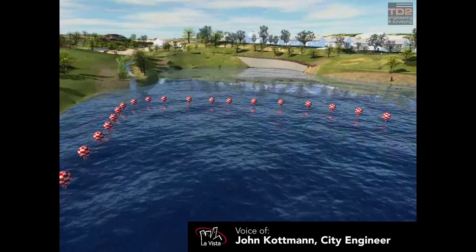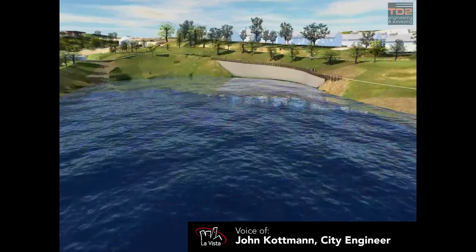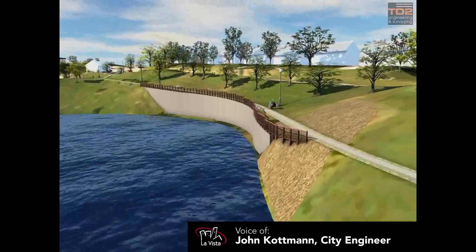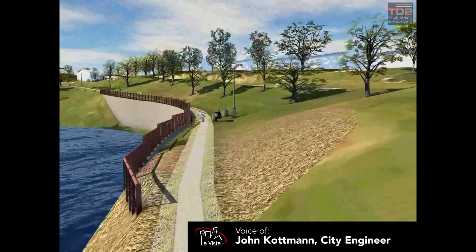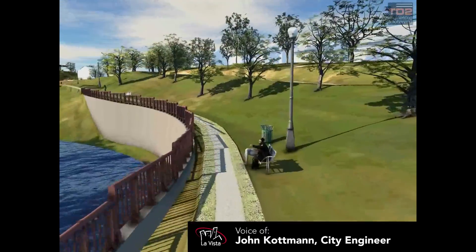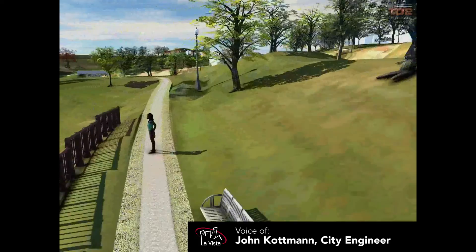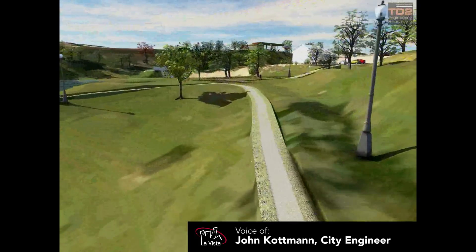The contract is basically just a grading contract to get the excavation for the lake completed. We expect to complete that by December of this year, weather permitting. If we get a very wet year, it will be very difficult to perform construction, because this is a location that fills up with water every time we have a rain event.